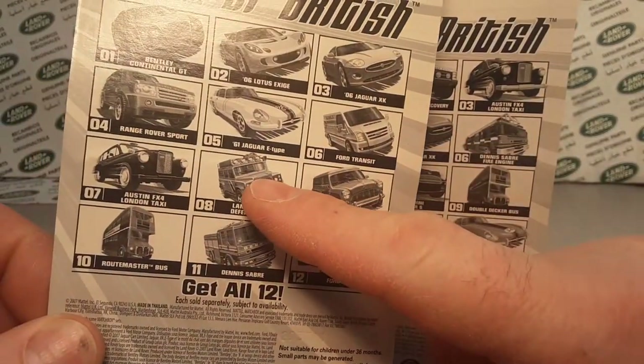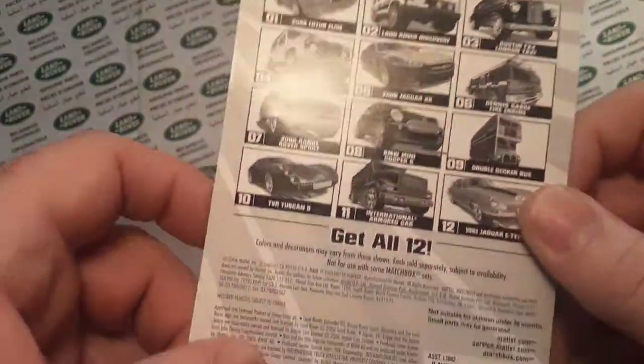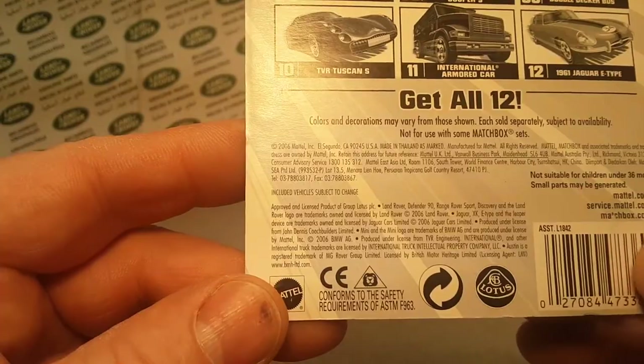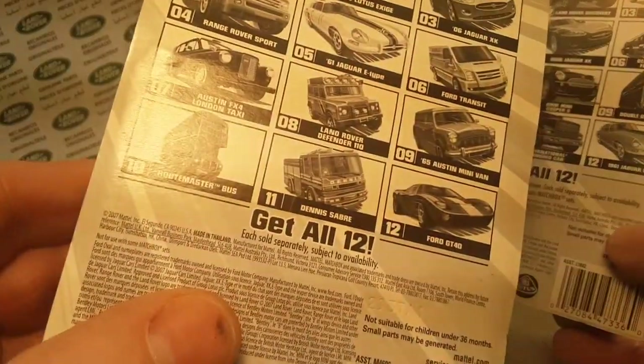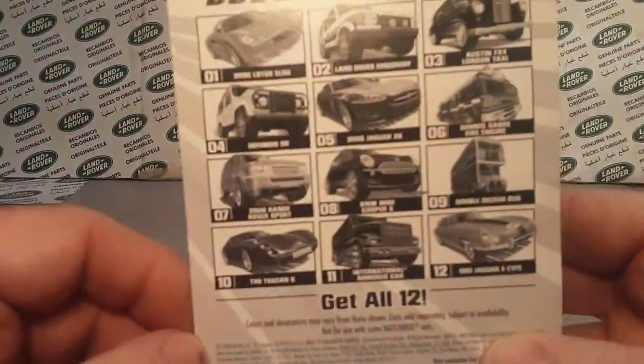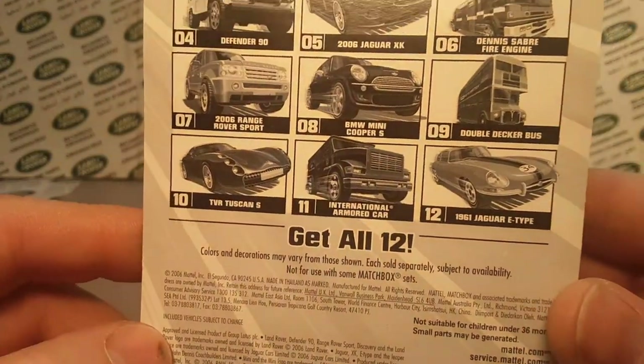I know I don't have that one. Holy cow. Let's get back to this one here. 2006, it says on the package, so this probably came out in 2007. This one was 2007, so it was probably 2008 when it came out. That's why it's not on there — because it's not old enough.